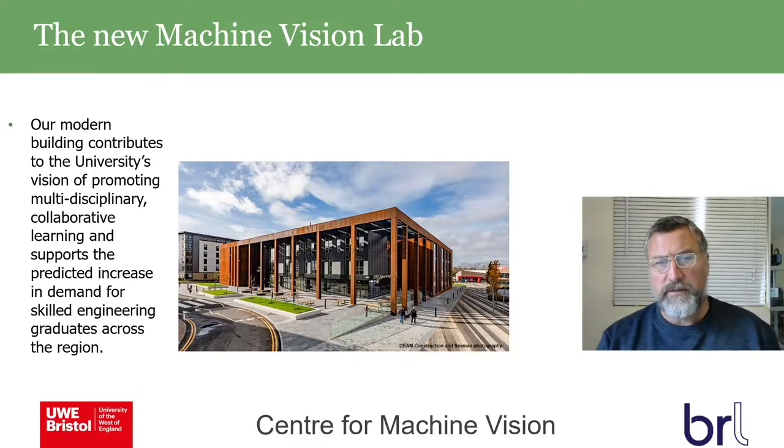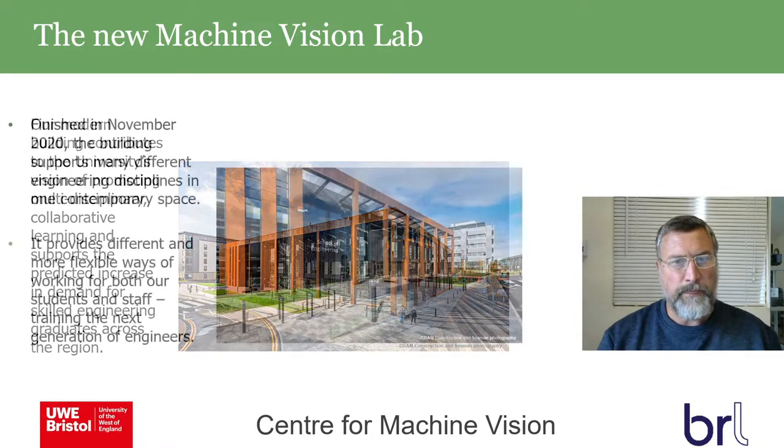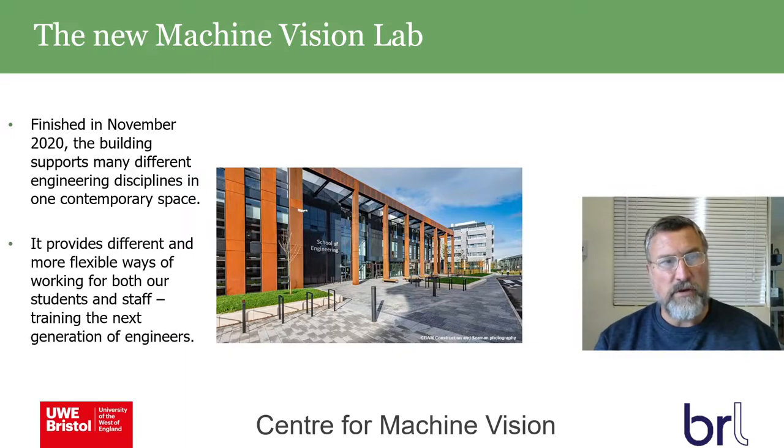It's a nice design with a contemporary style, and the modern corrosion-limited panels really complement the nearby business school building opposite. Finished in November 2020, the building supports many different engineering disciplines in one contemporary space, providing different and more flexible ways of working for both students and staff, training the next generation of engineers.